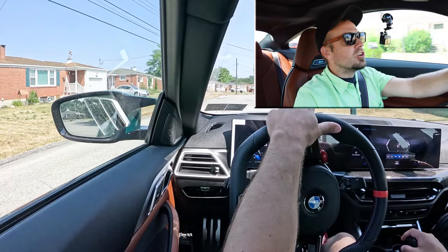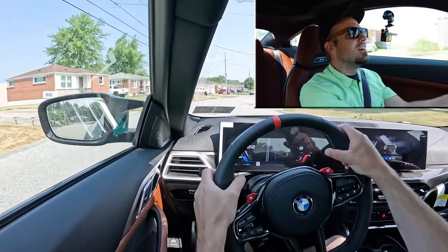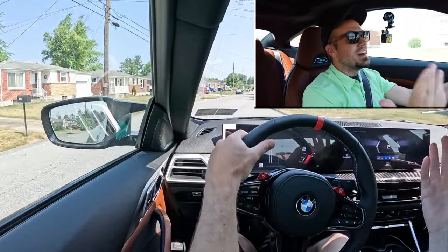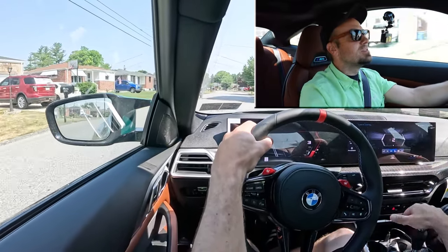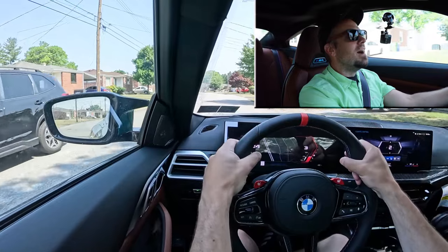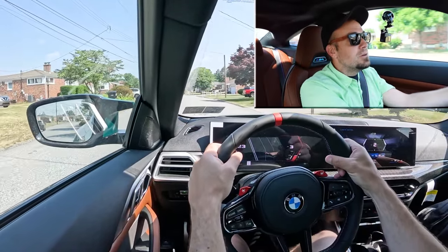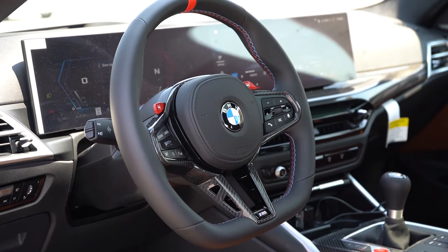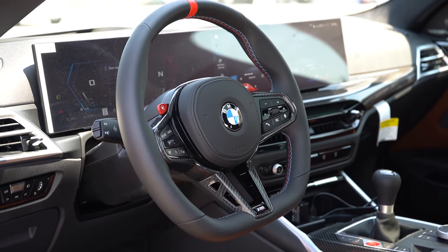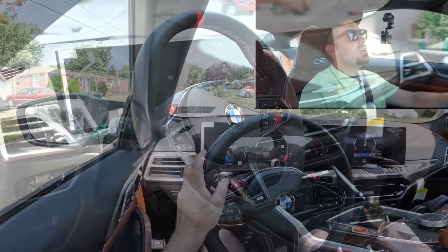Steering feel has been great — definitely on the heavier side, which I have no issues with. Because this is an M car, the 10-and-2 grips on the steering wheel are absolutely massive, giving the driver a better sense of control. I'm also a big fan of the red line on the upper portion of the steering wheel — very useful if you take this to the track.